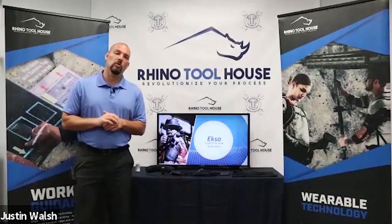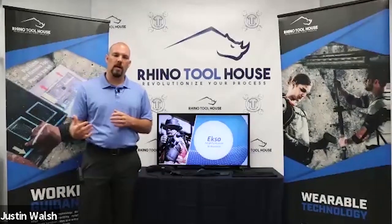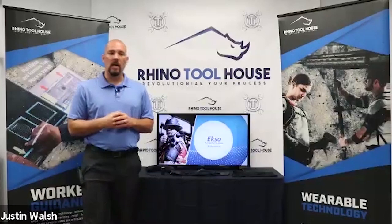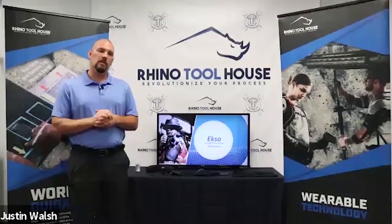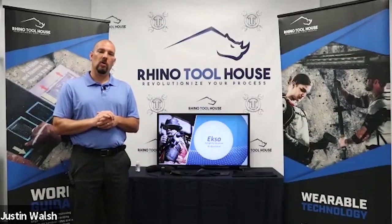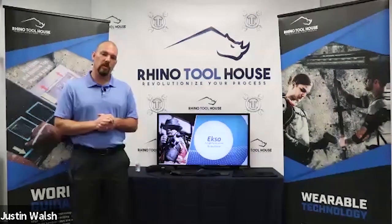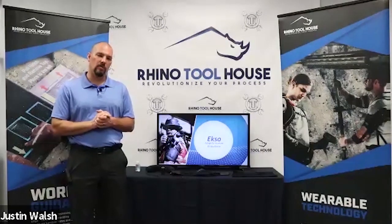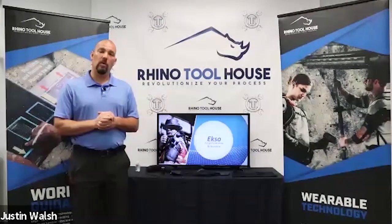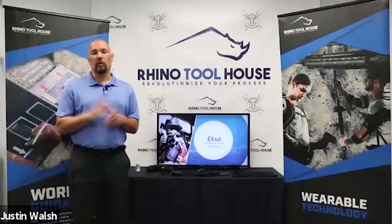Thank you for joining another live virtual demo session with Rhino Toolhouse. If you're joining us for the first time, Rhino Toolhouse is a major distributor and manufacturer for assembly solutions in the manufacturing environment. Today we cover over 30 states, over 100 employees, and we're proud to represent over 200 different manufacturing vendors.